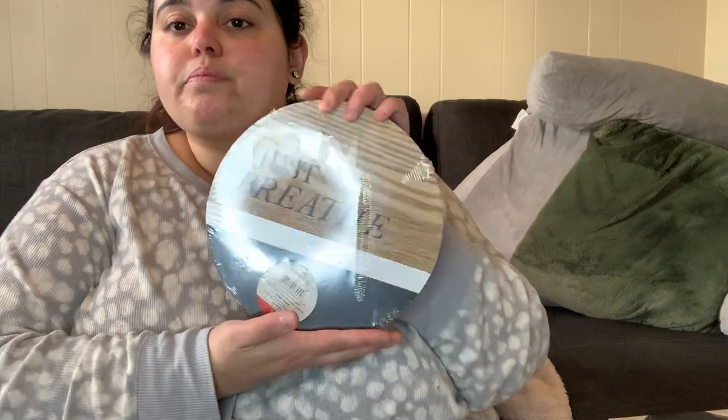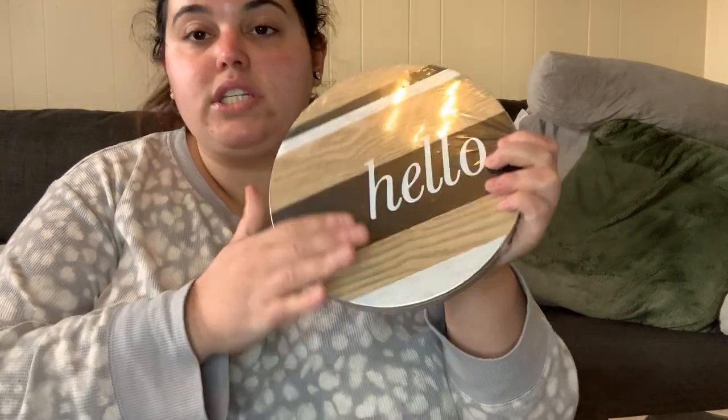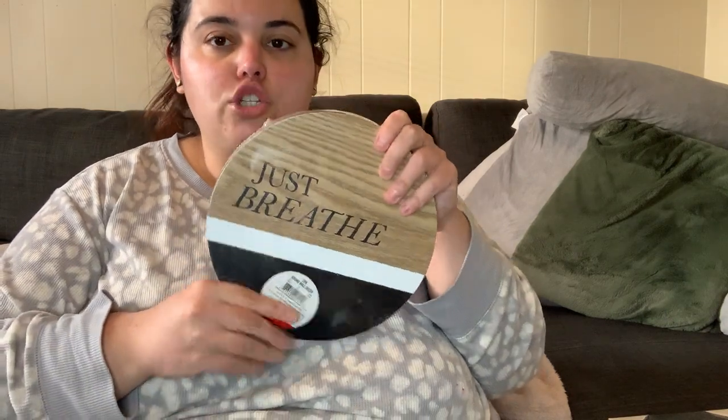I did go over a smidge but not by much. The first thing is a two-pack of signs for five dollars. One says 'just breathe' and the one I like most says 'hello.' I plan on getting a white entryway table with black legs — I'm thinking a black and white theme. I've never really had an entryway before since I always lived in apartments, so I thought this would look really cute. I have little easels I can prop it on. Five bucks to get two little wooden signs.